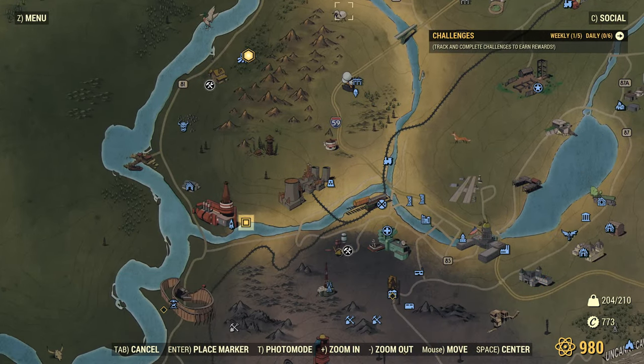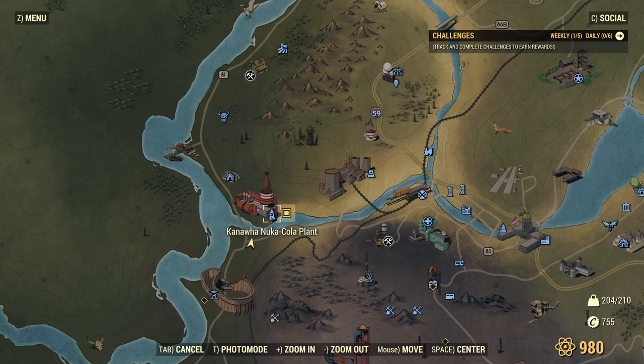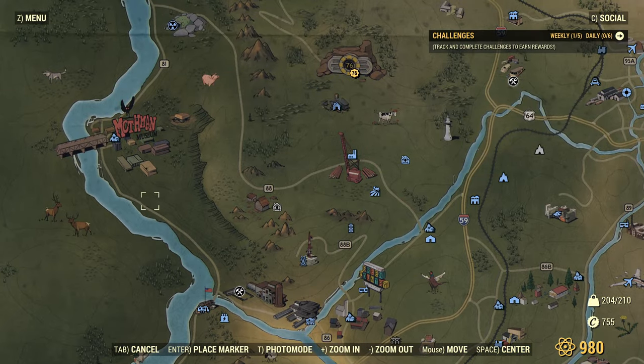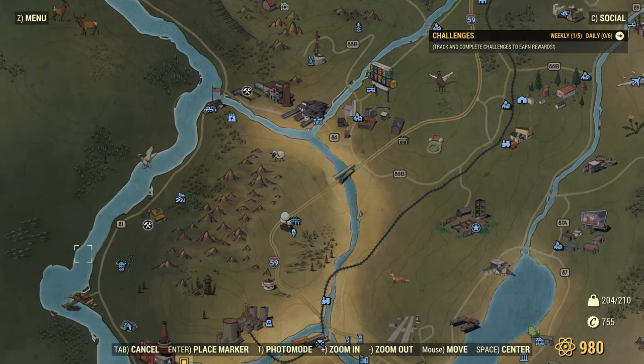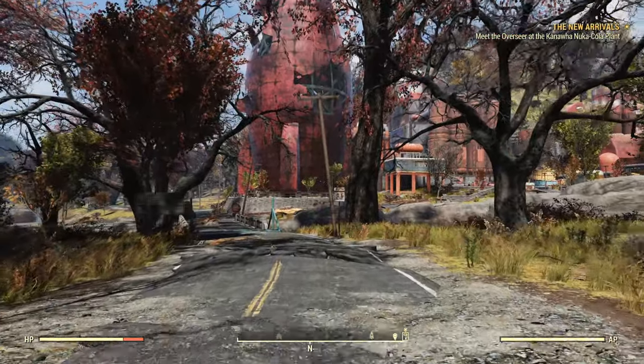The Nuka-Cola plant is down here, just to the west of Charleston. According to the game, this is the Kanawha Nuka-Cola plant, which would stand to reason that this would be the Kanawha River. The only issue is that in reality, Point Pleasant is at the intersection of the Kanawha River and the Ohio River — which is what this is. It's one of those points where you realize just how jumbled the map of Appalachia is in the Fallout universe.